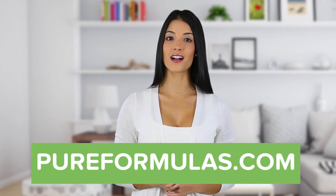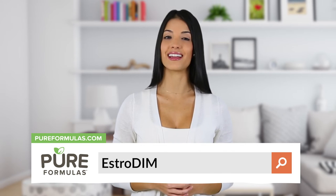Orthomolecular Products strives to improve nutritional supplements by combining raw ingredients with modern science to bring you quality products. To get more information about this product, visit our website at pureformulas.com and enter EstroDym into the search bar.